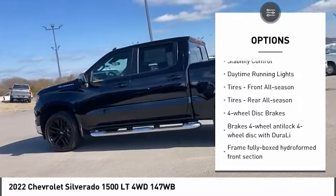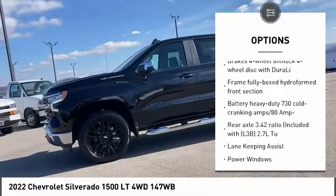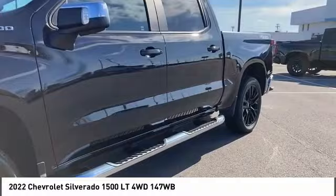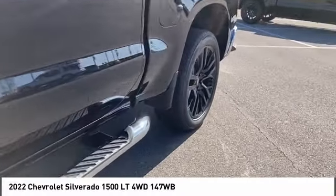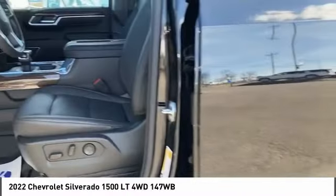Traction control, stability control, daytime running lights, front and rear all-season tires, four-wheel disc brakes. Wouldn't you look great in this vehicle? Stop in today and see for yourself.